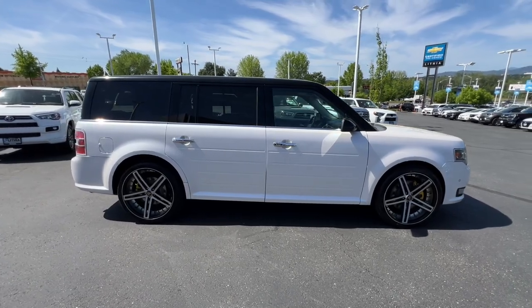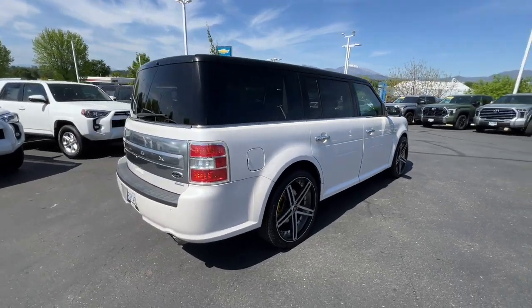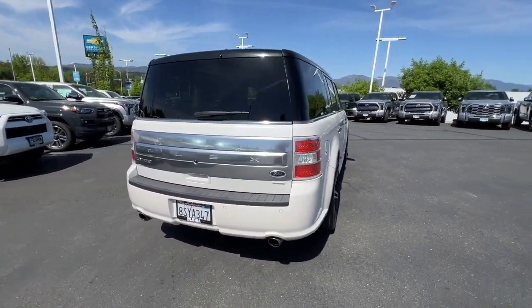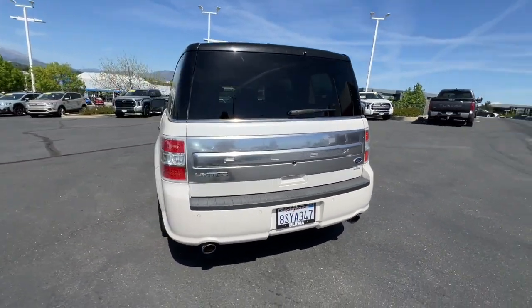This Flex was designed with families in mind, from its spacious three-row seating layout to its host of creature comforts to its ample cargo space. This SUV has all the features you need to make everyday errands a breeze and build priceless road trip memories.